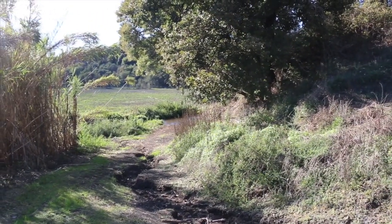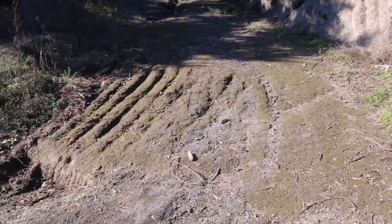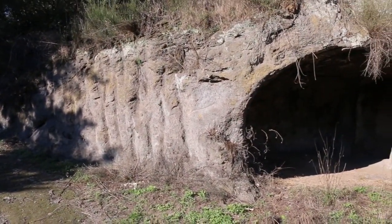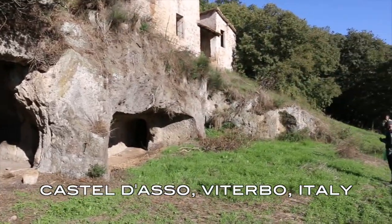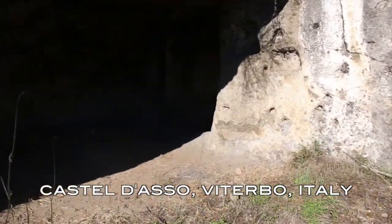Castle Diaso, with a stream just down here. This road has marks on it that resemble those marks there. This is Castle Diaso and we'll just have a walk through.